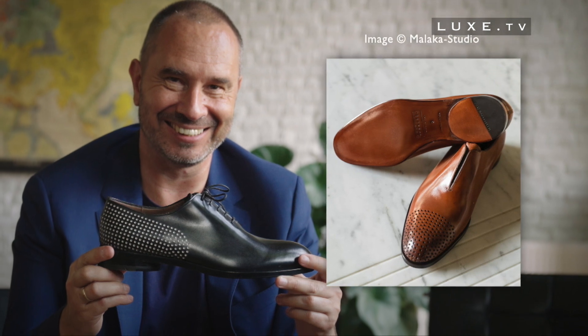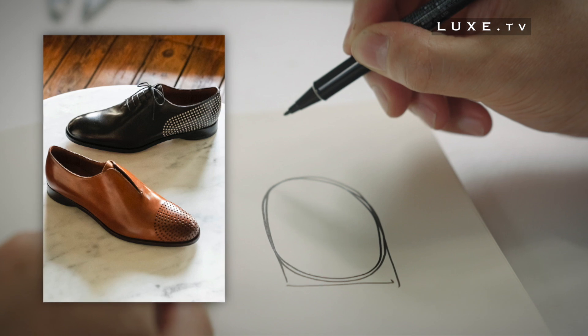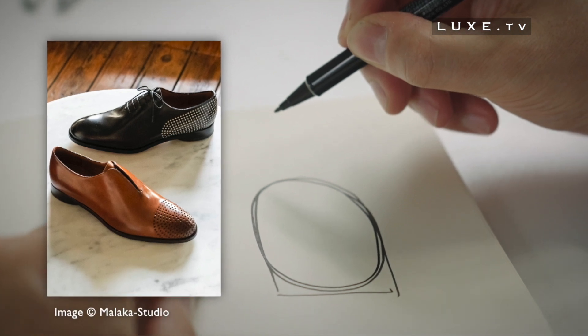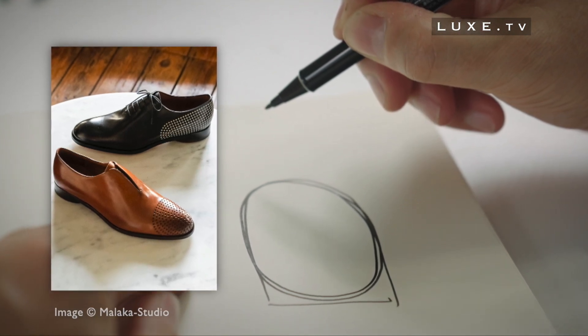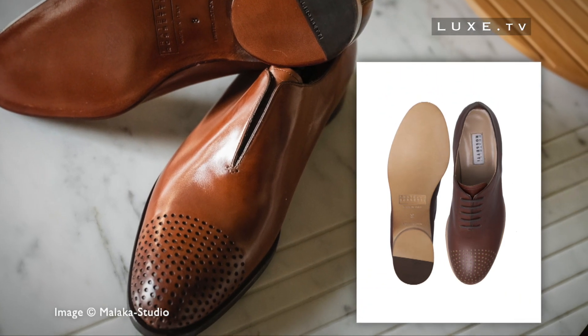The idea was to infuse, in a subtle way, a part of the architectural dynamism to the so-called classic shoe. Alain Gilles thus amused himself by diverting traditional codes, approaching the creation of this shoe as he would have done a piece of furniture.